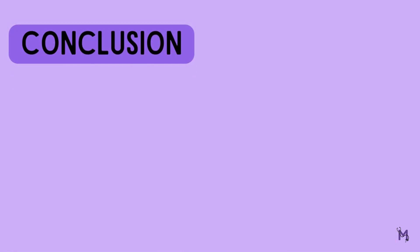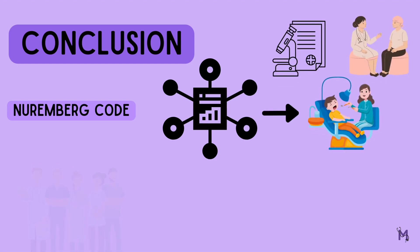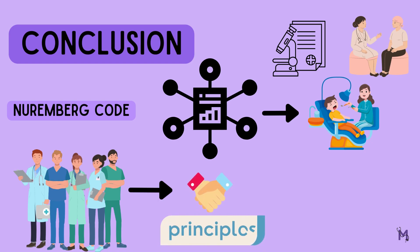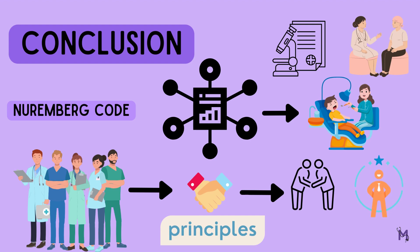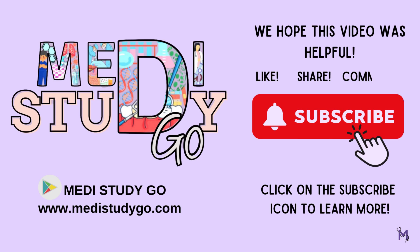To conclude, the Nuremberg Code is an essential framework for ethical medical research and practice, including dentistry. As healthcare professionals, we must adhere to these principles to ensure that our patients are treated with respect and dignity and protected from unnecessary harm. For more such videos, download our app and watch videos seamlessly and learn through visually engaging mind maps. We hope we made public health dentistry slightly better for you. Please like, share, and subscribe to our channel.